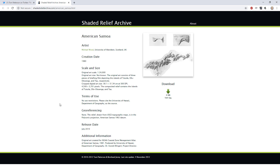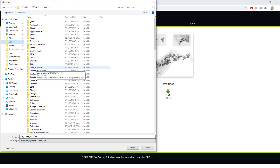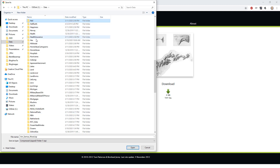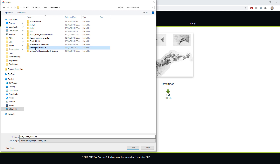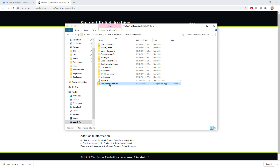Let's open up ArcGIS Pro and see if we can get our map set up in this projection, then pull in the image and try to geo-reference it. First, we'll download this file. I'll save the link to my data folder — I have a folder specifically dedicated to these Shaded Relief images because they're just so great. We'll unzip this.